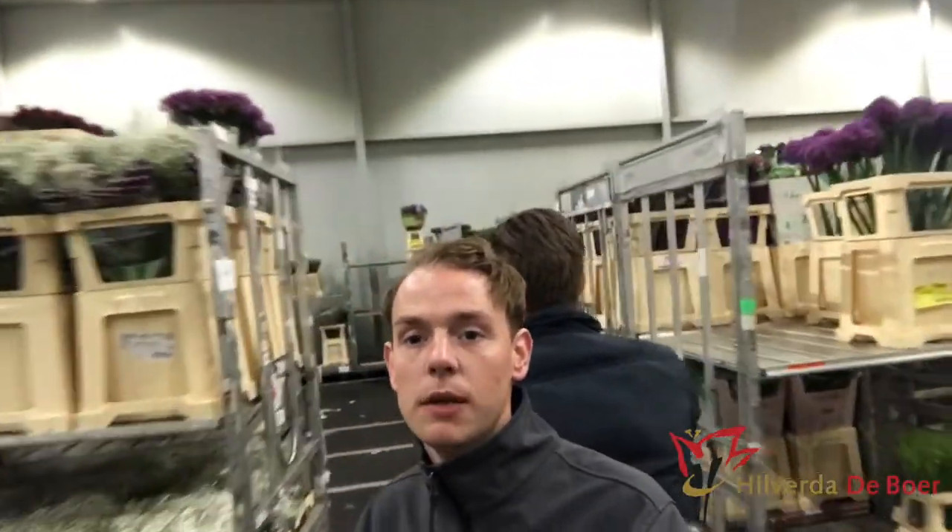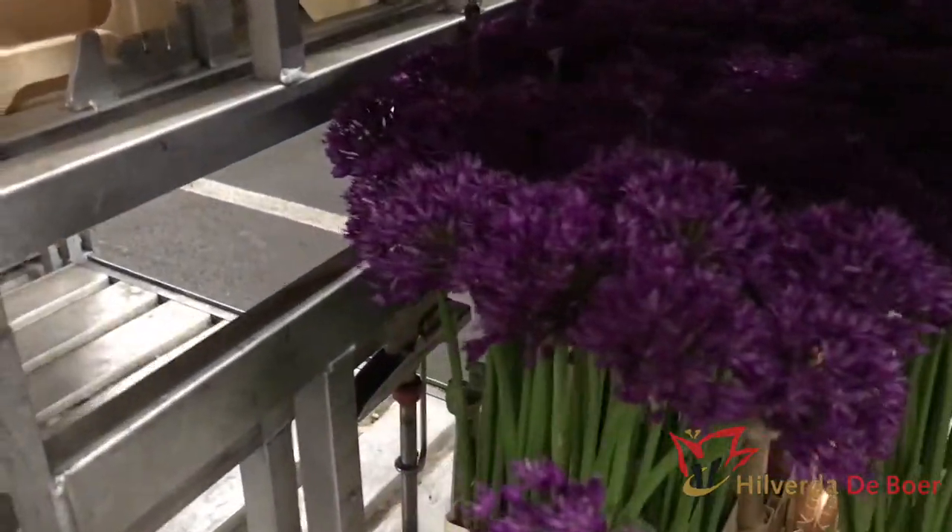Next cell is the allium cell at the moment — some nice allium purple sensation. This is the greenery cell, mainly the ruscus and avalia.